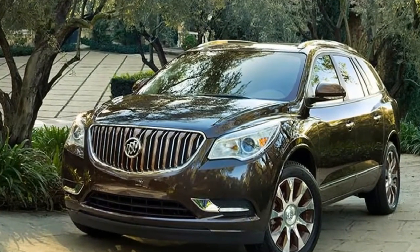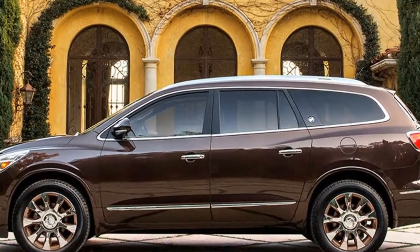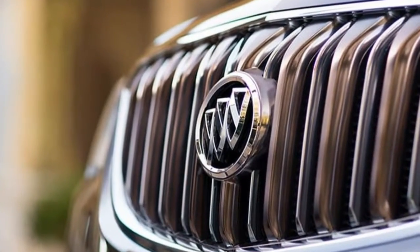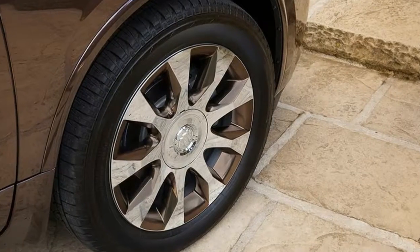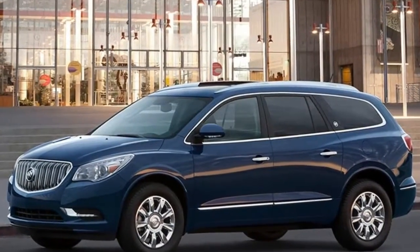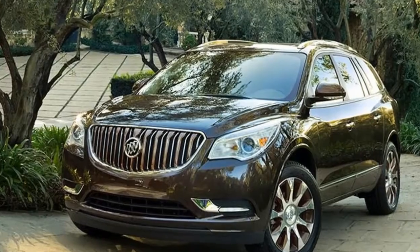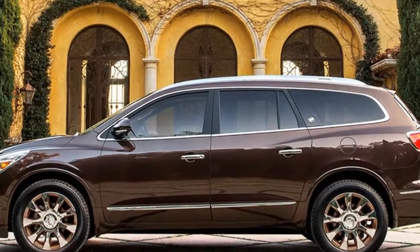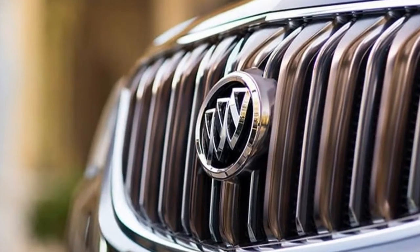Significant standard features include a remote start system, built-in Wi-Fi hotspot, and IntelliLink multimedia system with 6.5-inch touchscreen, underfloor storage system in the cargo area, backup camera, rear parking sensors, power liftgate, front airbags, anti-lock brakes, and an electronic stability system. Significant available features include heated and cooled front seats, heated steering wheel, power tilt and telescoping steering wheel, navigation system, blind spot warning system, rear cross traffic alert, and lane departure warning.